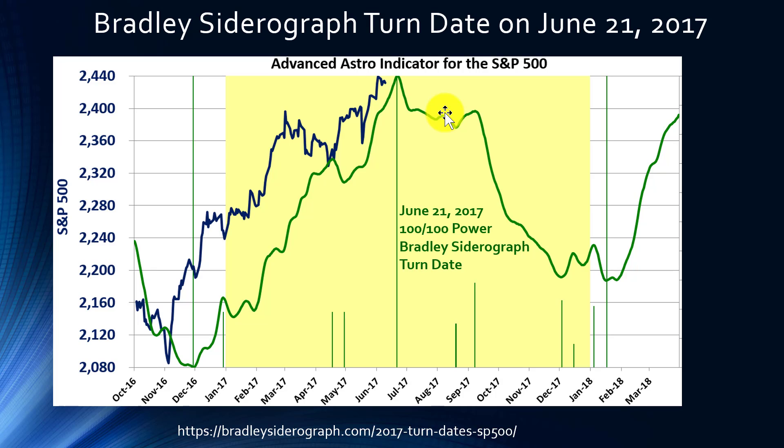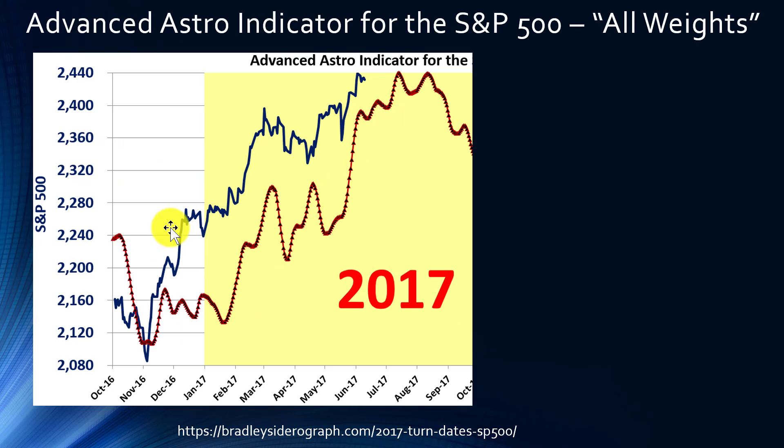I personally wouldn't rely on any one metric when assessing the stock market. I'd also want to consider fundamental analysis, technical analysis — does it look like the market is topping, or are there strong signals this rally might continue? There are multiple factors that might come into a final decision, but it is interesting that both the Bradley Siderograph and the Advanced Astro Indicator are showing something relatively consistent for 2017: a possible top between late June and late July. I hope you enjoyed this video, and for more information please visit BradleySiderograph.com.